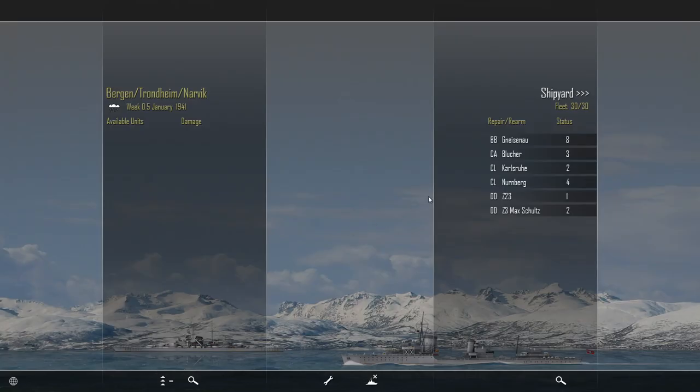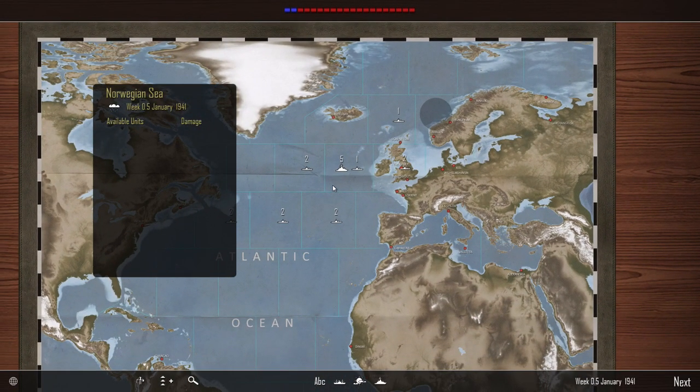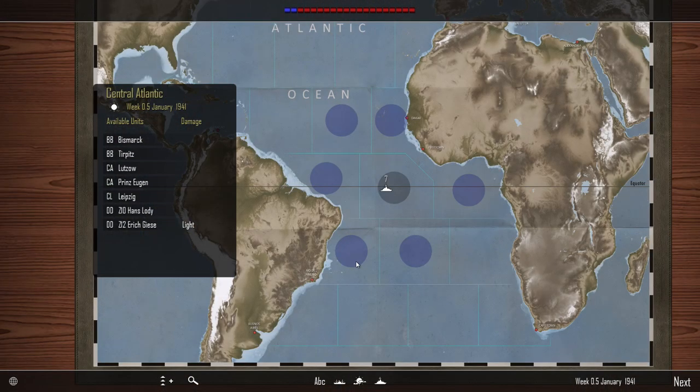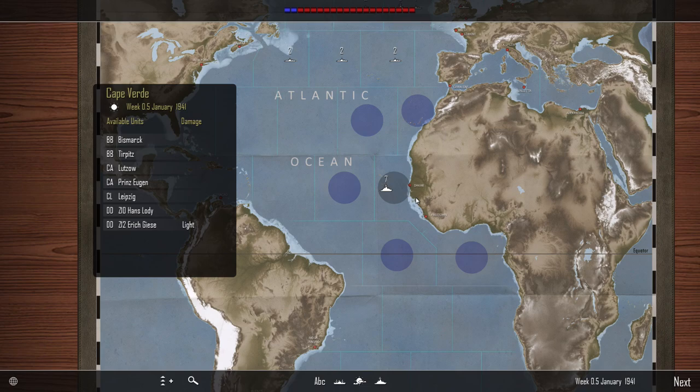Last time we got the Gneisenau's task group into port for repairs, and the Karl Shrew light cruiser moved up to them for rearmament. Over here we have the Scharnhorst group with a bit of light damage on the destroyer — they're going to hang in the western approaches until the Gneisenau comes out and can go in for a refit. Down in the South Atlantic we've got the Bismarck and Tirpitz group doing great, so we'll sit them off Dakar for a bit.